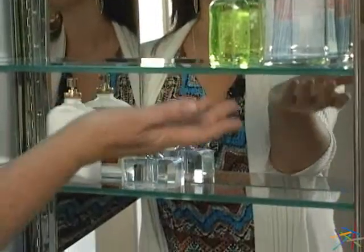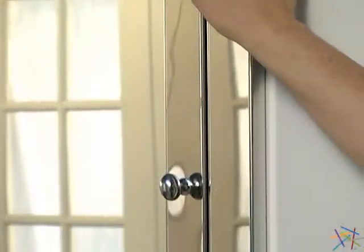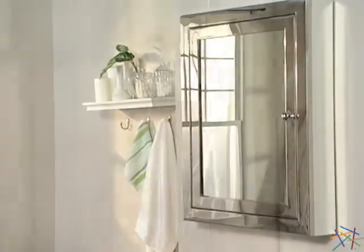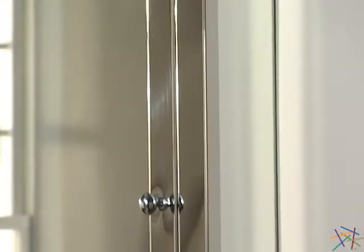Also inside are three adjustable glass shelves that will accommodate all your storage needs. This cabinet is available in a recessed design that sits flush against the wall when installed, or you can choose the surface mount package that sits three-dimensionally on the wall for easy installation.